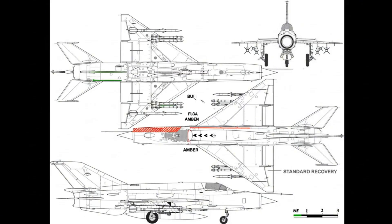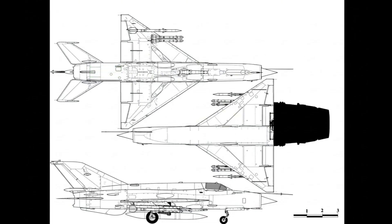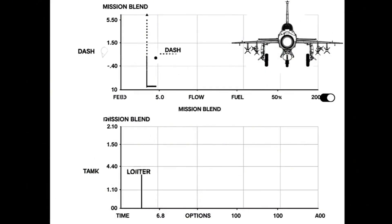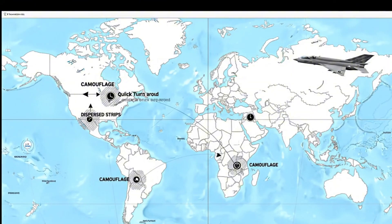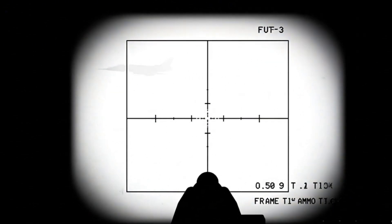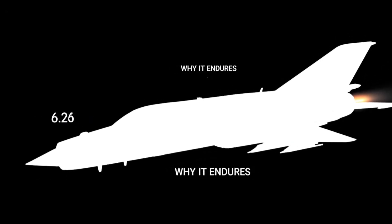Power to wait defines the climb profile; afterburner buys seconds. Energy management keeps options open; climb then dive restores margin. Drag climbs with stores; centerline tank changes feel. Leading edge flow separates predictably; buffet warns early. Simple wing talks through the stick; recoveries remain standard. Simple airframe, managed inlet, dependable engine — the MiG-21BIS trades features for repeatable speed. Mechanism first: that is why it endures.